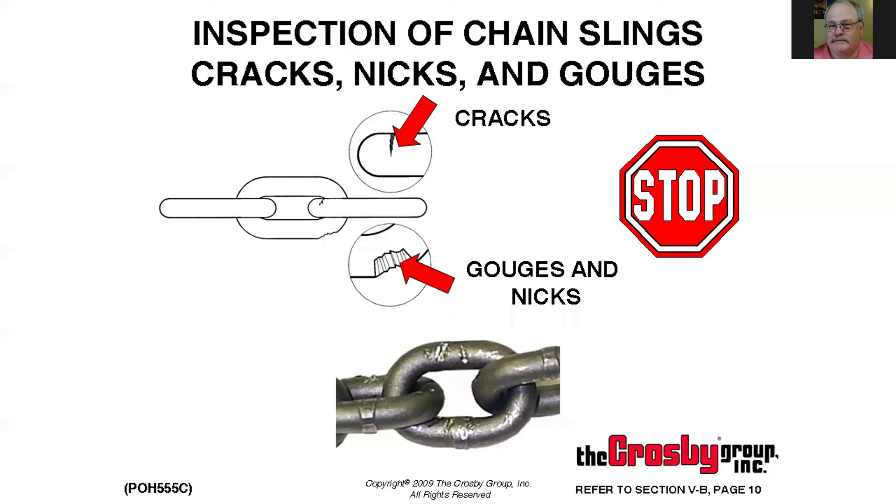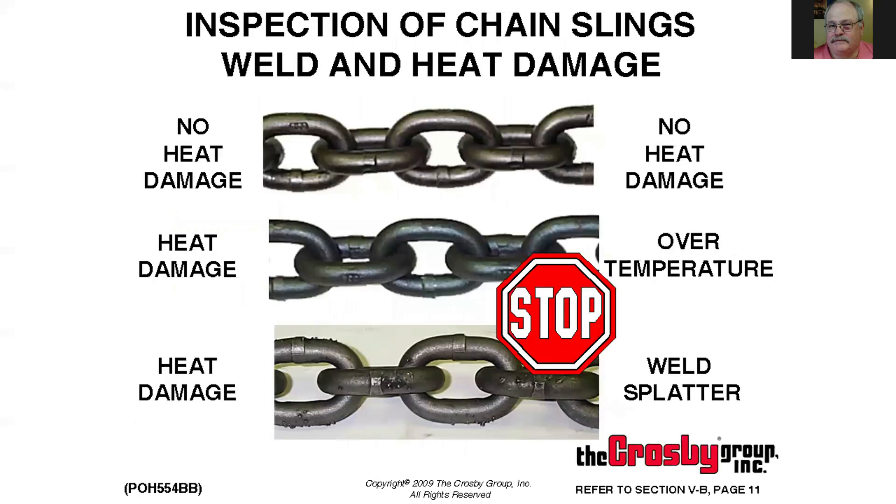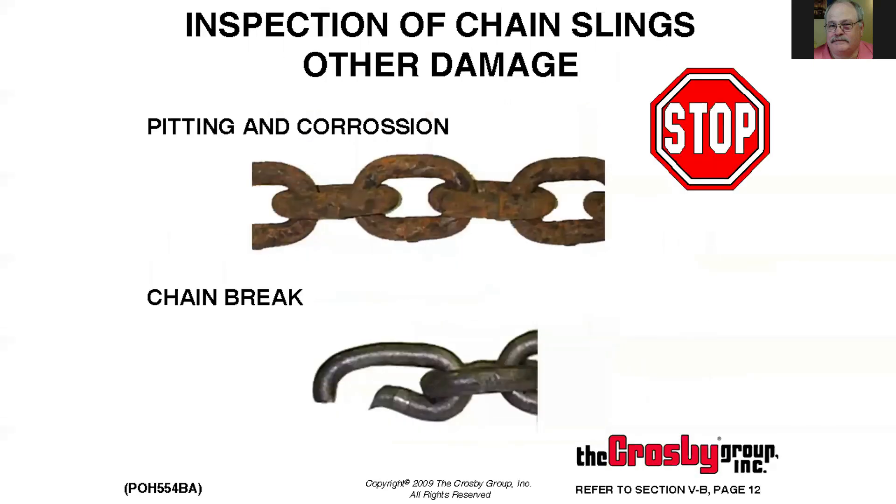Nicks and gouges can be blended out, but I'd advise leaving it to professionals. If we blend them and exceed 10 percent, the sling is no good. Cracks are a definite no — we will not allow any cracks. Chain slings have a temperature range from 400 degrees down to minus 40. Above 400 degrees there will normally be a permanent reduction in capacity. You can usually see heat damage by color changes — I've seen slings turn bright blue and turquoise. Weld splatter is a pinpoint high-temperature area exceeding 400 degrees, so it's out of service. Any corrosion pitting or severe overload causing breakage is also grounds for removal.